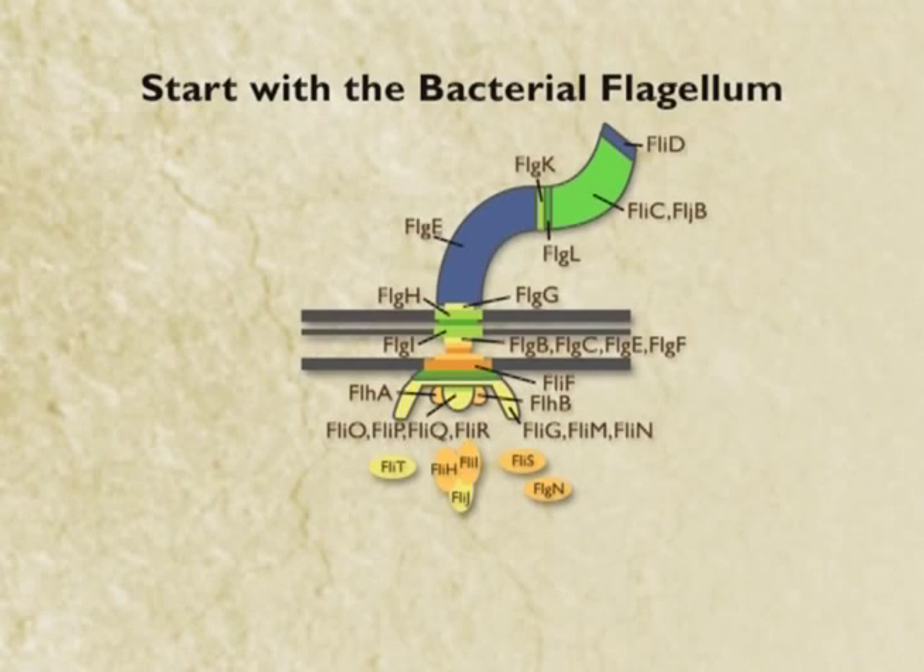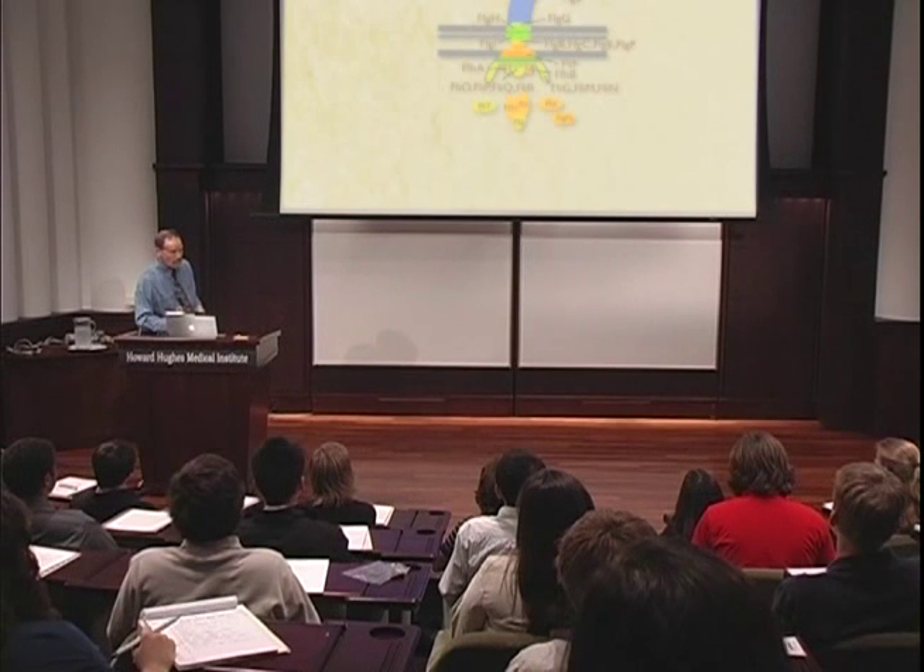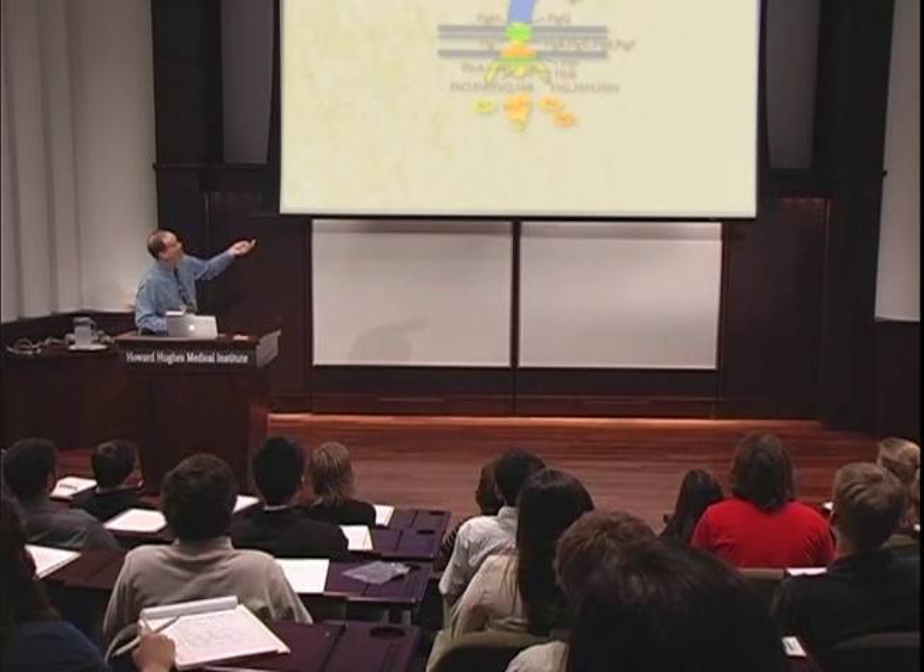Let's start with that bacterial flagellum. This is from a biochemical review article. It's got about 30 different proteins, so let's do an experiment. Let's take away not one part, not two or three — let's take away all but ten of its parts. The cool thing about computers is they make these experiments really easy.